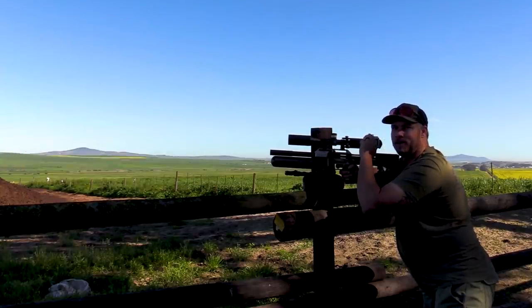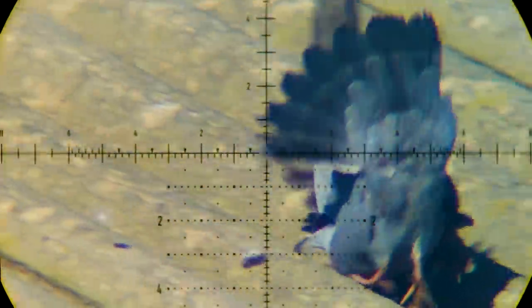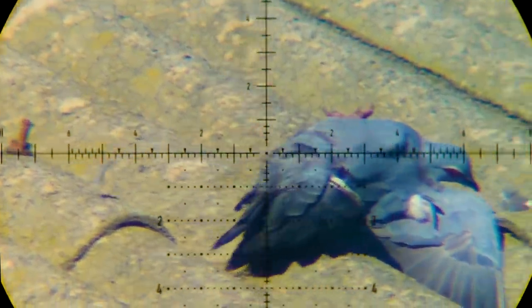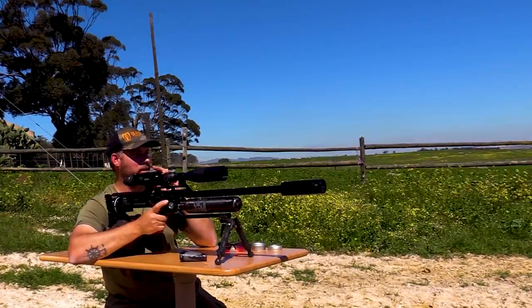Down she goes, 35 yards. Oh my word, 121 yards down.